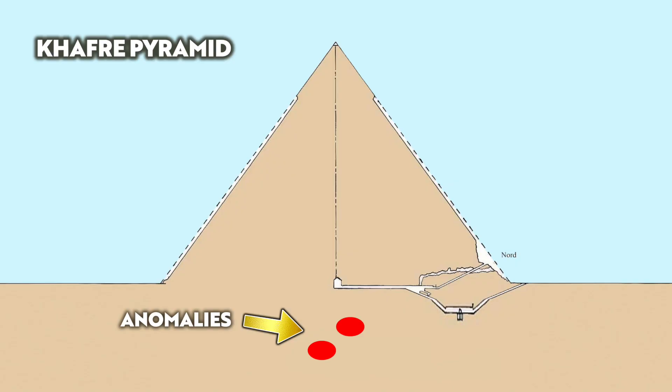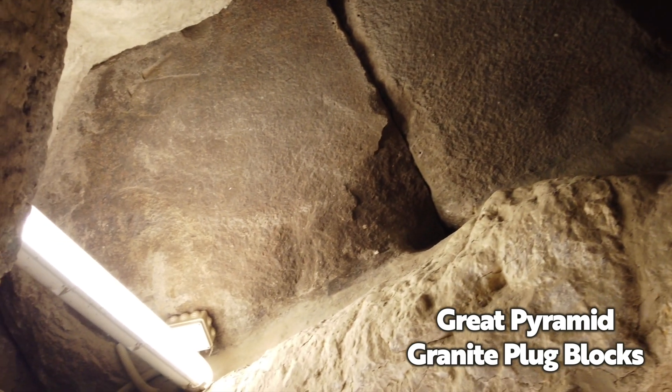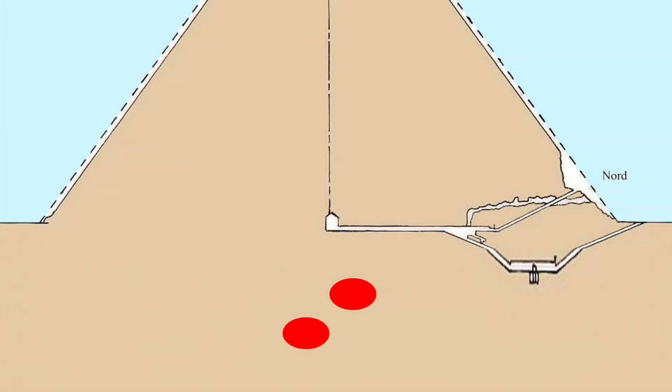But if these are hidden chambers, how would people have gotten inside thousands of years ago? Well, for a start, we know from studying other pyramids that the corridors leading to burial chambers were often plugged up with blocks of granite, limestone, or both. So any ancient corridor that leads to the anomalies may not be seen with geophysical exploration.